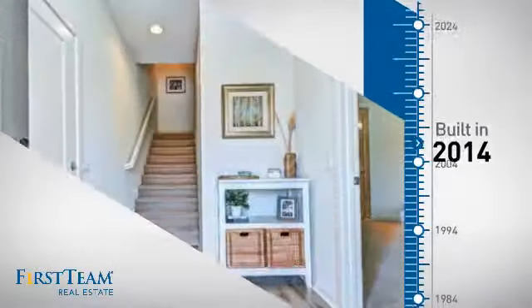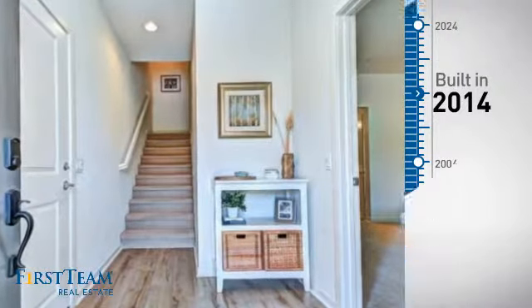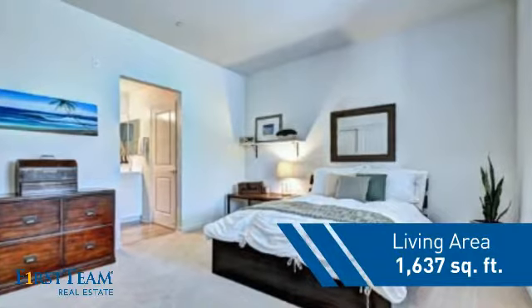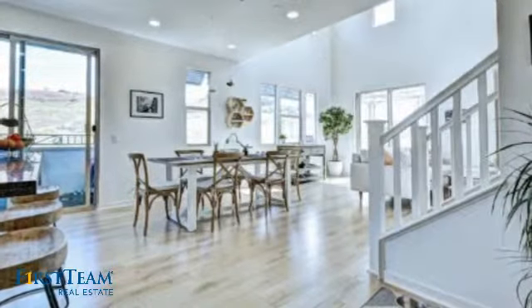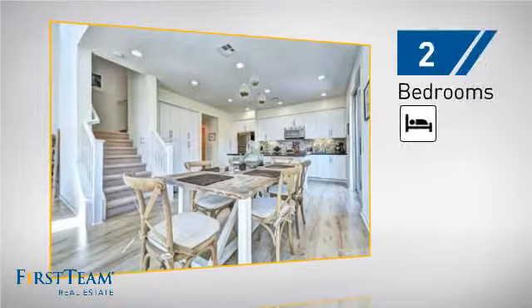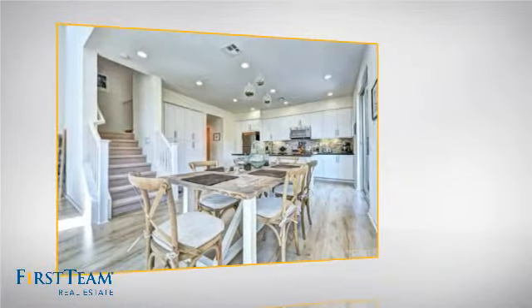This property was built in 2014 and features over 1,600 square feet of living space, giving you a spacious layout to play host or kick back and relax after a long day. Inside you'll find two bedrooms, so you always have a private space to come home to.